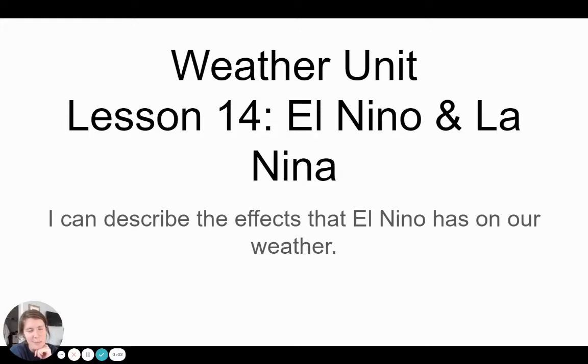Hi guys, welcome back. It's Mrs. Butler. We're going to be looking at El Niño and La Niña today. We're going to be able to describe how they affect our weather. As always, take notes when I ask you to, pause the video whenever you would like, or watch it again and pause it whenever you need to.